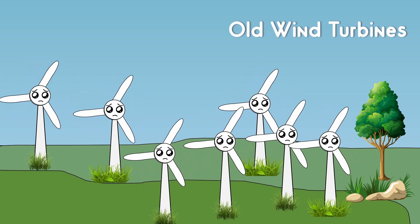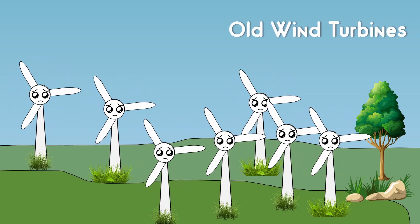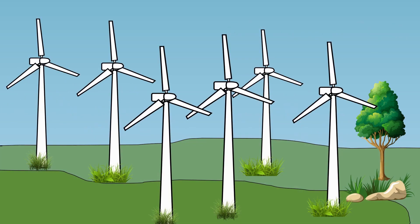Repowering a wind turbine is the process of replacing old wind turbine components with new ones. In this video, I am going to answer three important questions regarding this. First, in what way are modern wind turbines better than the old ones? Second, do Indian wind turbines need repowering? Third, if India needs repowering, what challenges does it face?